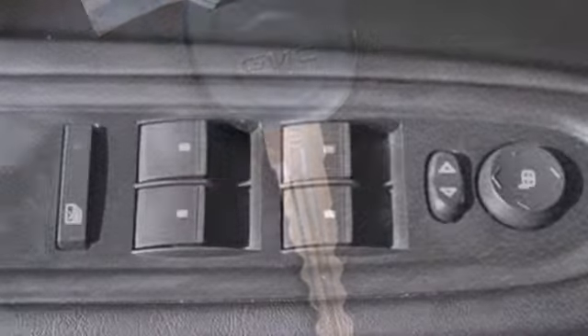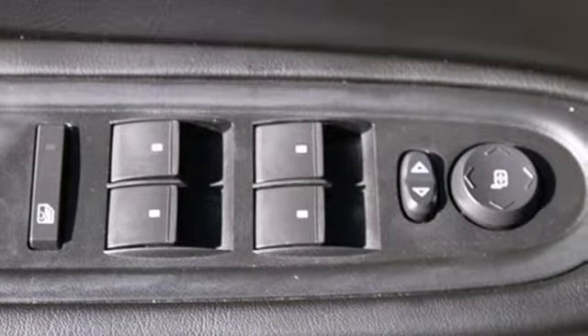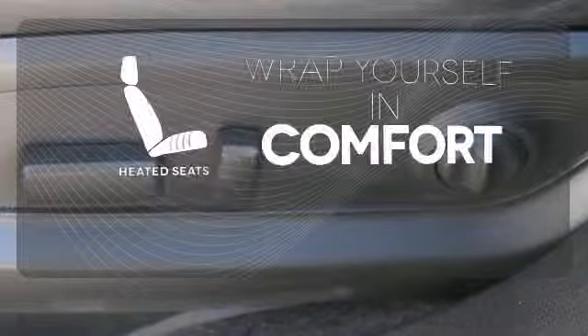Safety features include anti-lock brakes, multiple airbags, and stability and traction control. It also has an emergency communication system and a backup camera. Warm off the chills with the heated seats.